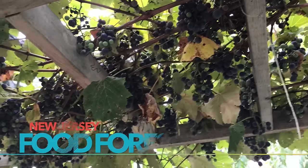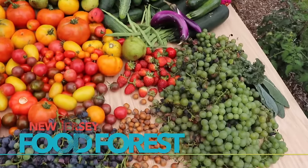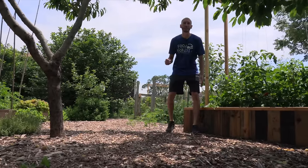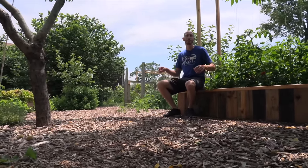Earlier in the year I made a video about preventative pest management and some of the practices we could put in place in the garden to make sure we avoid pests and disease. But what should we do if we have those pests now? That's what I want to share with you today — some organic sprays that have worked for me.